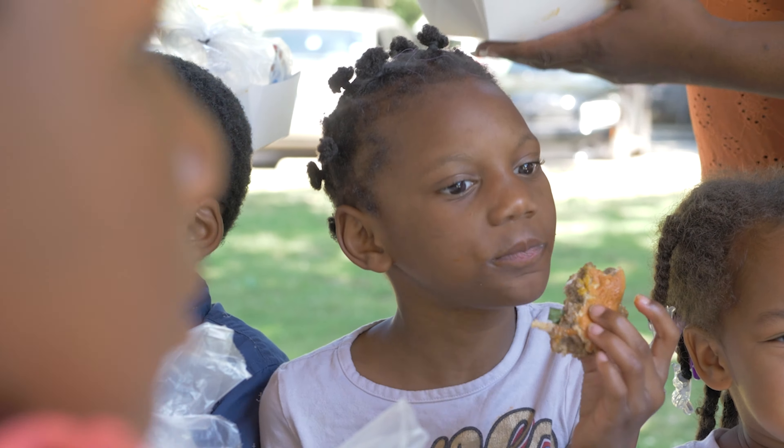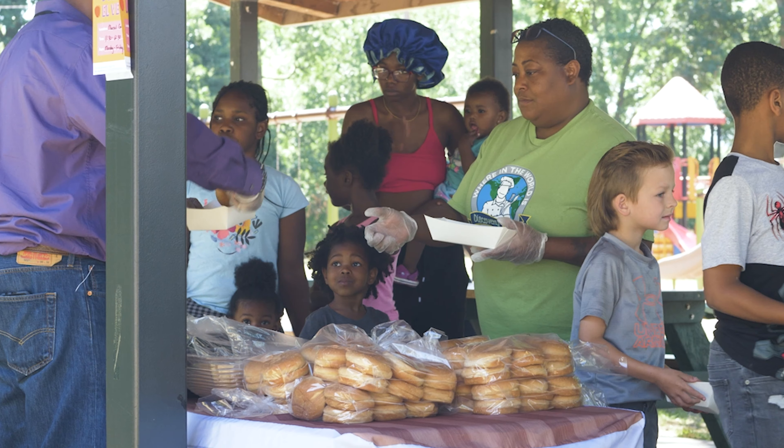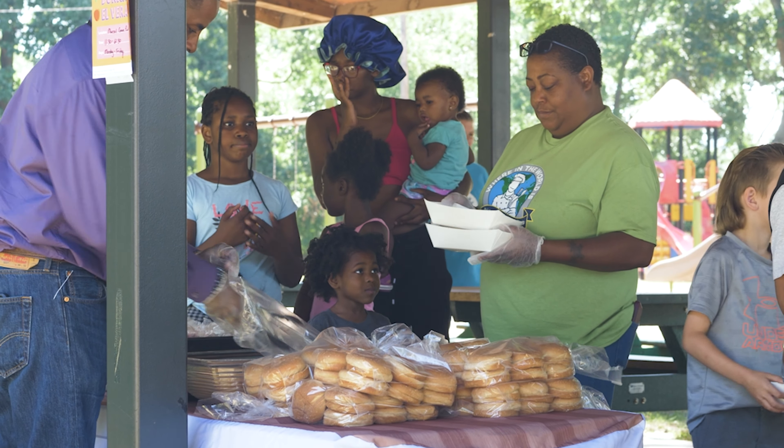Discovery Kitchen has been a program of Chartwells for a very long time. It's been in the schools ever since we came into partnership with South Bend Schools, which was in 2019. But we just started doing the parks last summer.